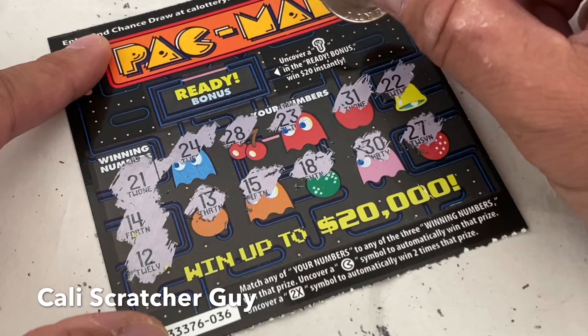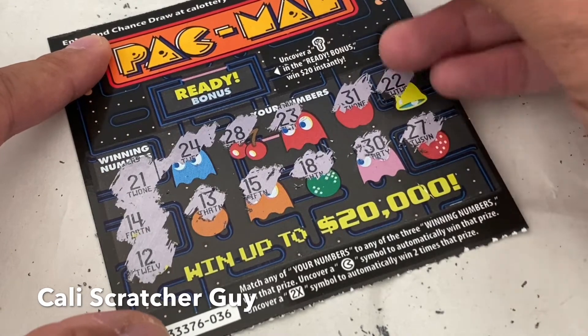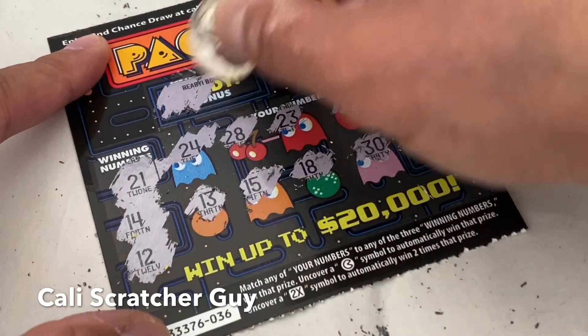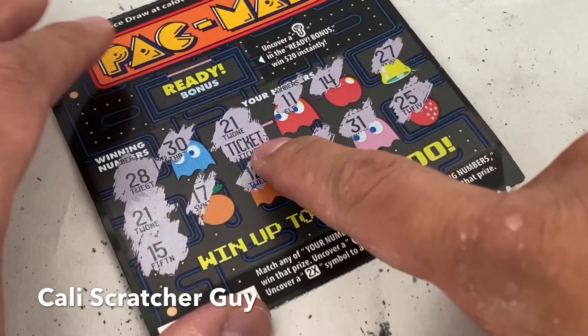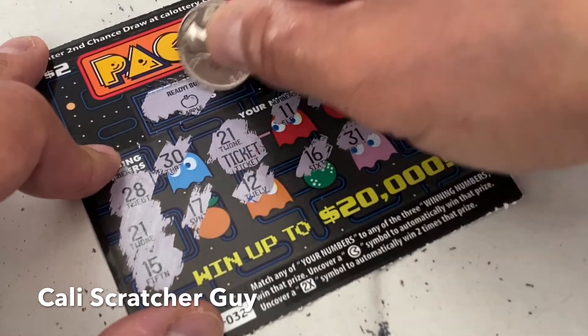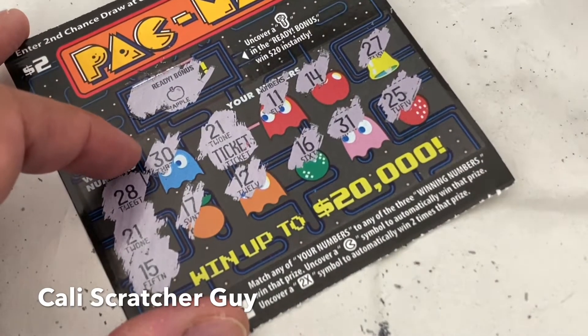Forgot to scratch the ready bonus on our first scratcher — let me go back to that one. On this second scratcher we got a strawberry, which is not a winner. Going back to the first scratcher's ready bonus — it's an apple. You need to uncover a key to win, so an apple doesn't work.